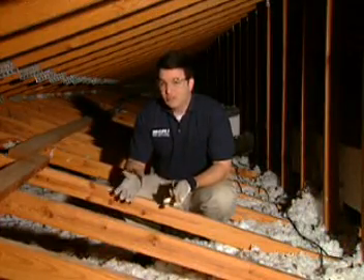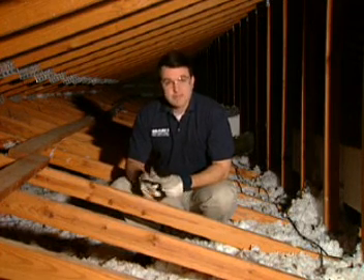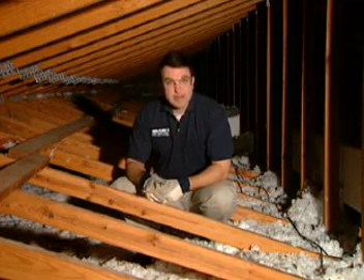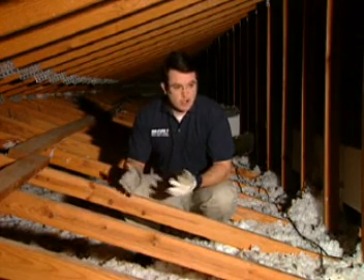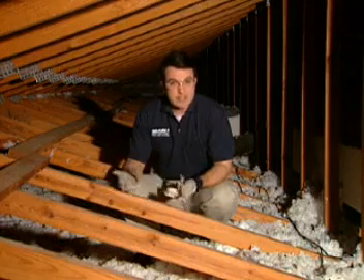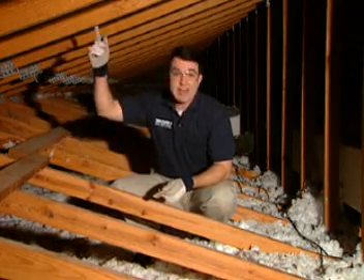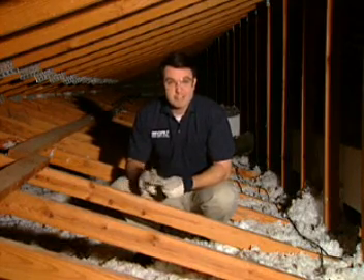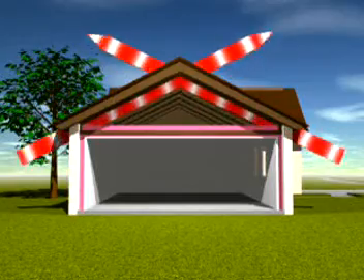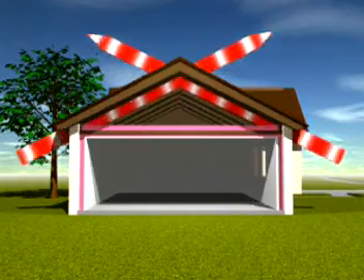Attic ventilation also plays an important role in the thermal envelope. A well-ventilated attic does a couple of things. First, in the wintertime, it helps reduce condensation buildup — condensation can cause your insulation to lose its insulating properties, and wet or damp conditions can cause the attic structure itself to rot. Second, a well-ventilated attic helps improve airflow during the summertime, reducing heat buildup and heat transfer into your home.